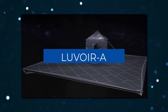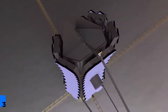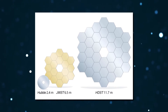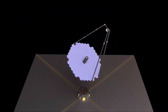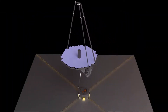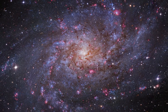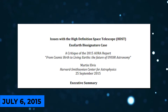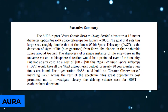LUVOIR A, formerly known as the High Definition Space Telescope or HDST, would comprise 36 mirror segments with a 15.1-meter or 50-foot diameter aperture, providing images up to 24 times sharper than the Hubble Space Telescope. LUVOIR A would be large enough to discover and investigate dozens of Earth-like planets in our neighborhood. On July 6, 2015, the Association of Universities for Research in Astronomy, or AURA, published its first HDST study.